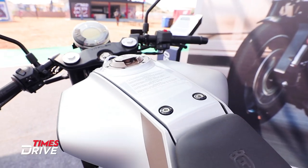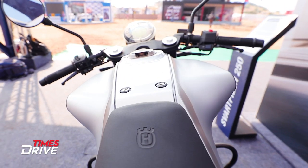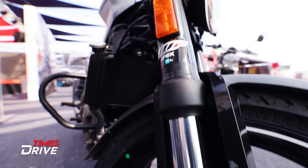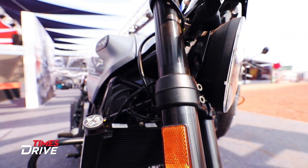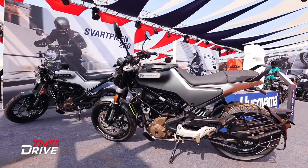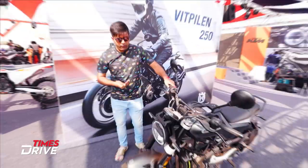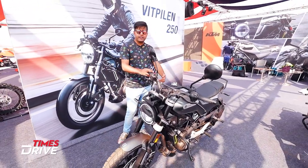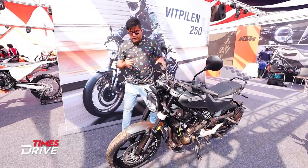We just wanted to give you a first-look experience of how these two new bikes look. Husqvarna says they want to target customers who are more lifestyle-oriented, with bikes that are also performance-oriented. This new Swedish brand, Husqvarna, will be available soon.